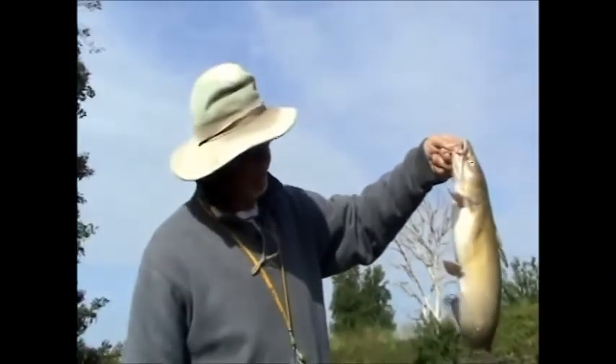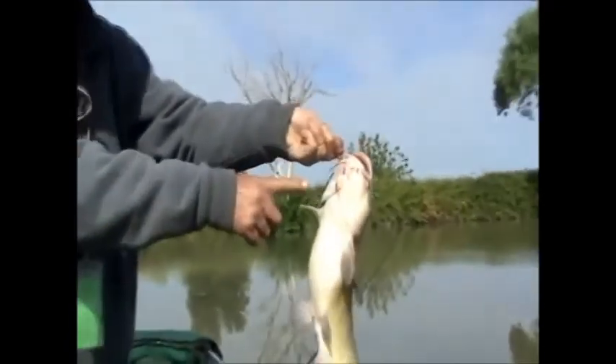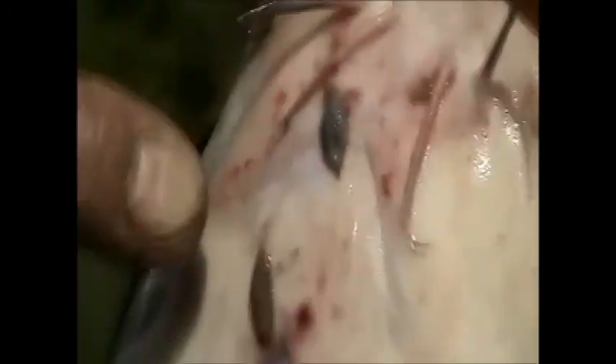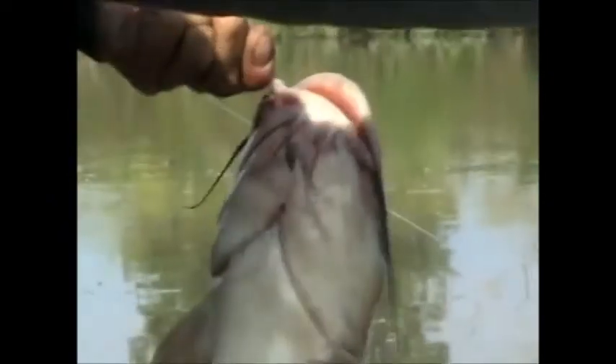I'm going to release this one. Look at it — it's got lice on it. Look at the back side of the head, see them? Maybe I'll do it a favor and remove them. Little leeches or something.